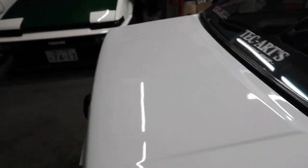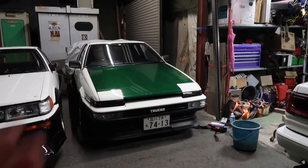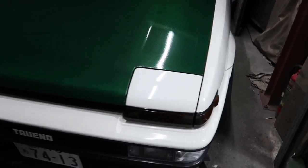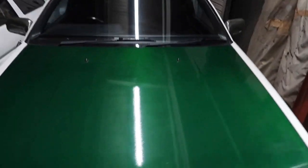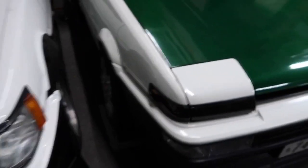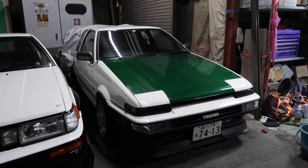Oh, he took the cover off! Oh — the goat, the unicorn. Oh my god, it's too good to be true. Keiichi Tsuchiya's personal car. Wow. Any 86 owner's dream to see this car in person. Oh my god.